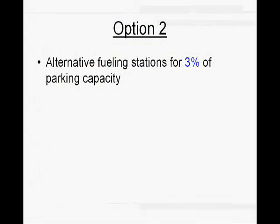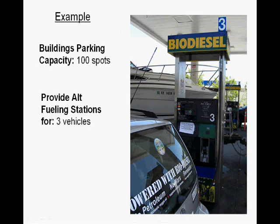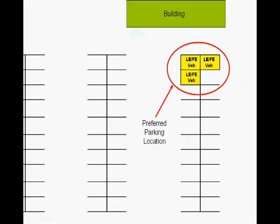Under Option 2, the owner needs to provide alternative fueling stations for 3% of the parking capacity. For example, say the building's parking capacity has 100 spots — that means the owner would need to provide alternative fueling stations for at least three vehicles, and also provide preferred parking for those three vehicles.